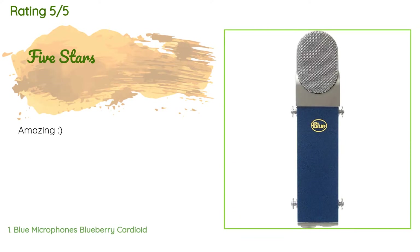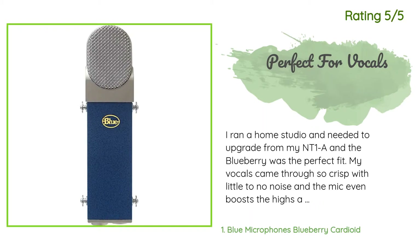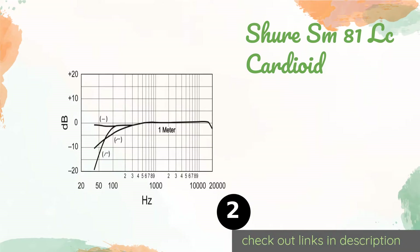From more than nine customer reviews, one customer said: 'I ran a home studio and needed to upgrade from my NT1A, and the Blueberry was the perfect fit. My vocals came through so crisp with little to no noise, and the mic even boosts the highs a little bit, which added some clarity. For the price, I can't think of a better mic. Male or female vocals come out perfectly, as well as strings, guitars, and horns.'